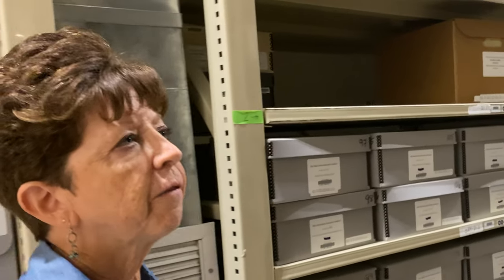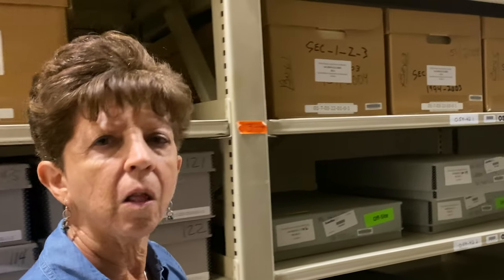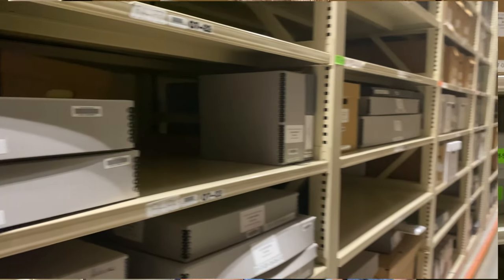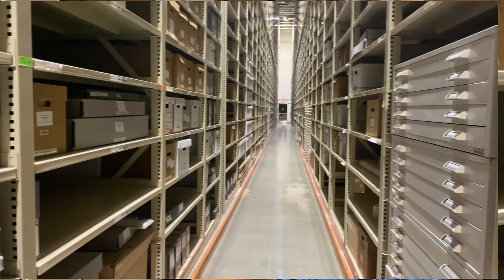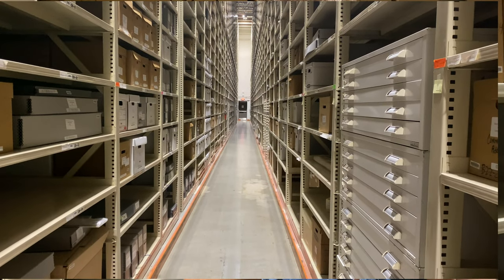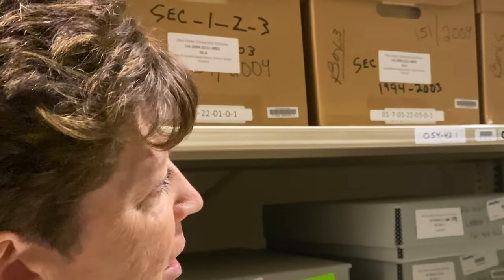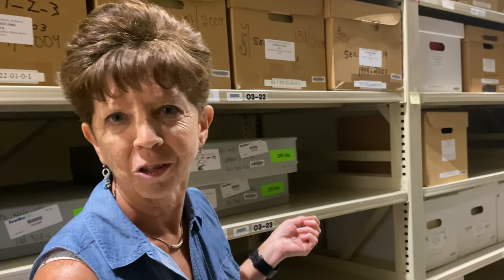When you want to do research here at the Archives, we have finding aids that allow you to look at inventories to our collections and decide what it is you want to use. You can see from the expanse of this storage area why it's important that you do some work prior to your visit to the Archives. This is not a browsing collection — you can't come in here and just choose the box that answers your research questions.